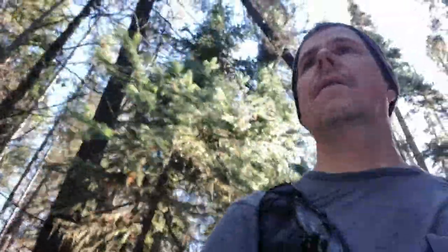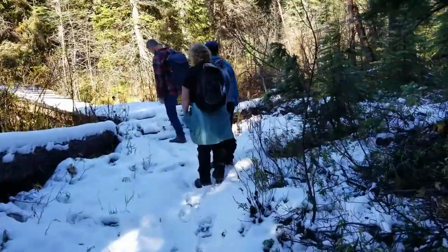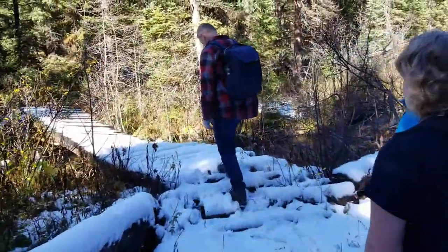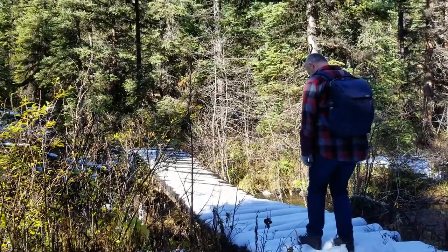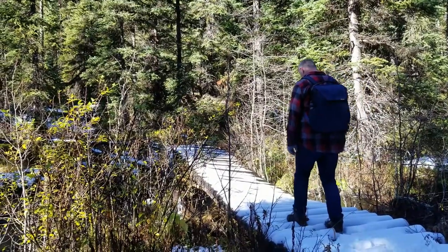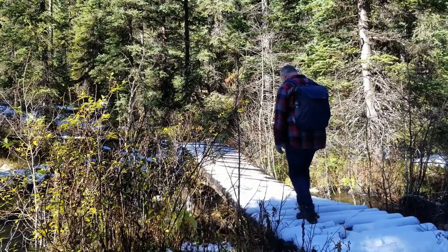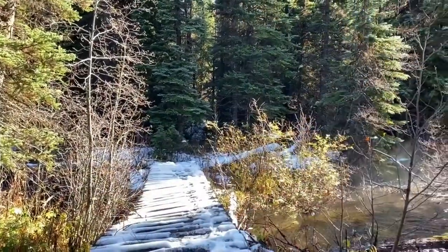And what happened next is we found ourselves at another creek crossing. But this time it was a much bigger creek and the bridge was not in great shape. Without hiking poles — a note to self: pack poles for the next hike — it was a cautious crossing. But we all made it safely across for the last leg of the journey.